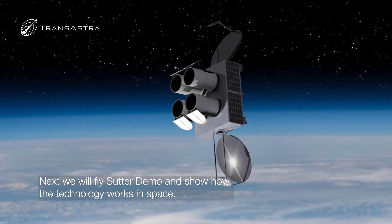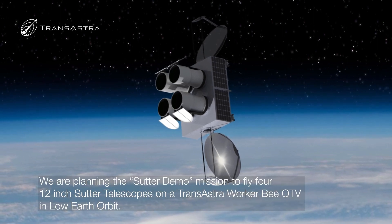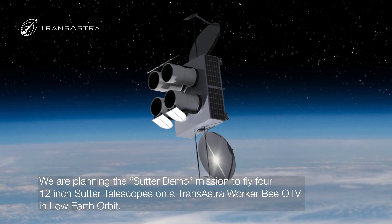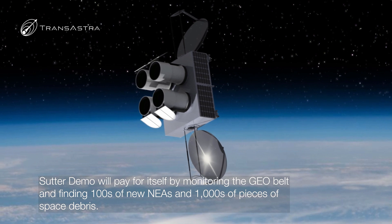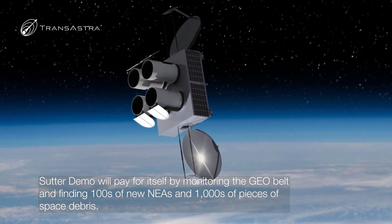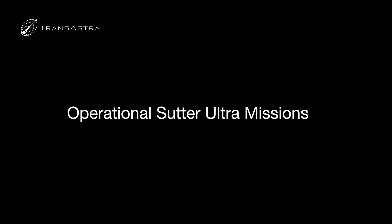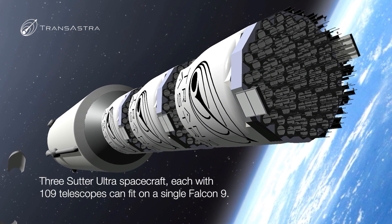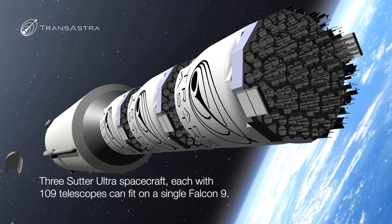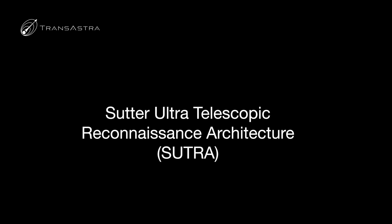Our roadmap starts with the telescopes we're testing on the ground today. After that, we move into Sutter Demo, which is to fly four Sutter telescopes on one of our Workerby orbit transfer vehicles to show how Sutter can work in space. That alone would have revolutionary capability for space domain awareness and find hundreds of new asteroids. After that, we'll move into fully operational Sutter missions. Our conceptual design suggests that we can fly three Sutter Ultra spacecraft on the launch of a single Falcon 9, with each carrying 109 30-centimeter class telescopes.